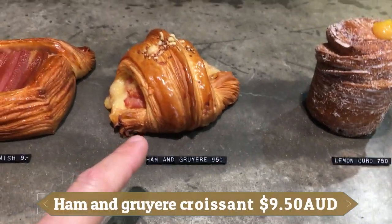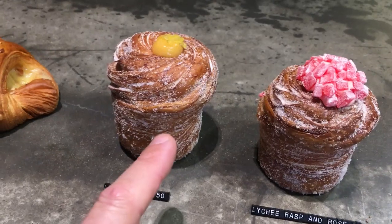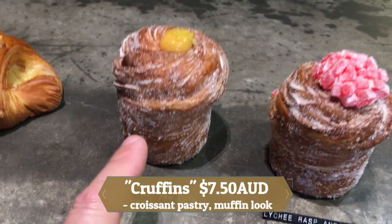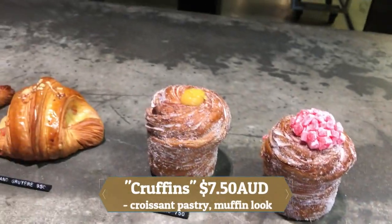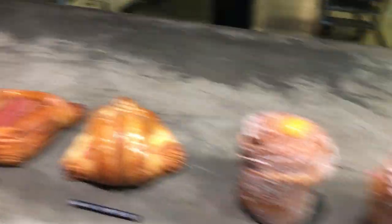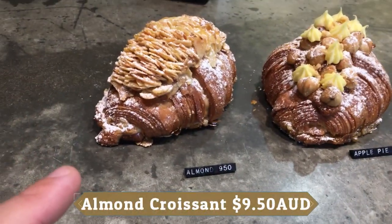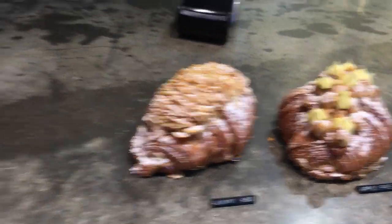I'm going to go the Ham and Gruyere. I like this lemon curd. What do you call these things? They're called croffants. A croffant — yeah, they're 100% croissant pastry just based on the muffin shape. So they look like a muffin but they're not a muffin. And I'll have one more, which will be the almond croissant. Thank you very much.